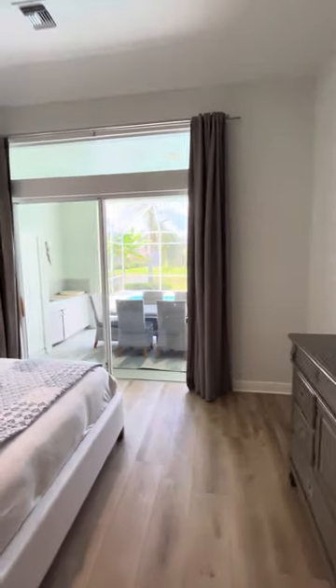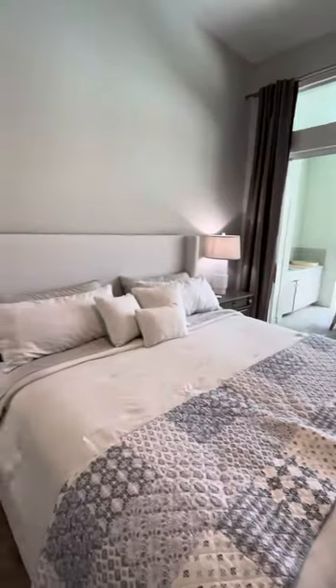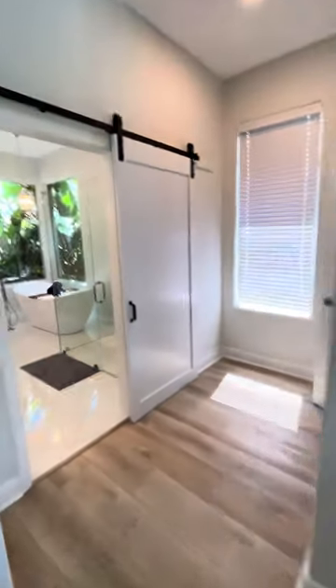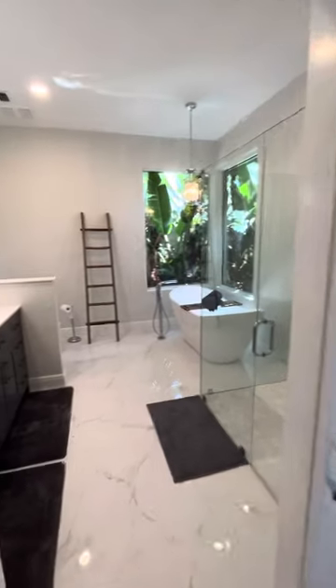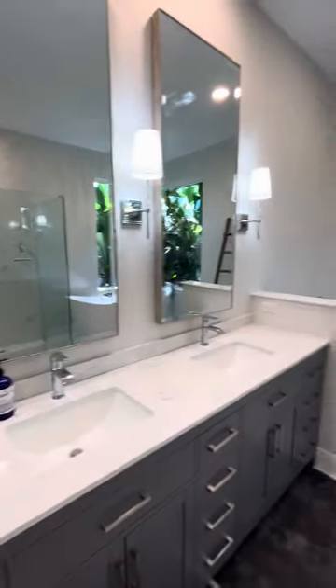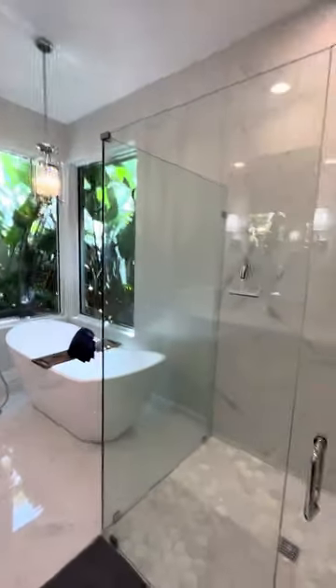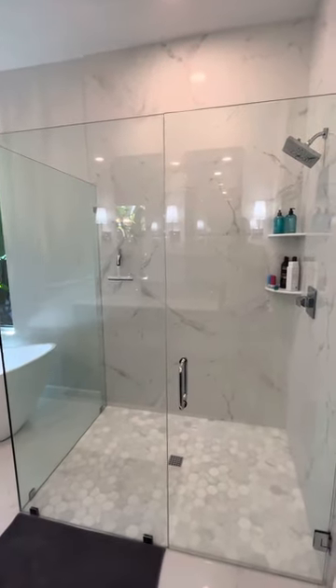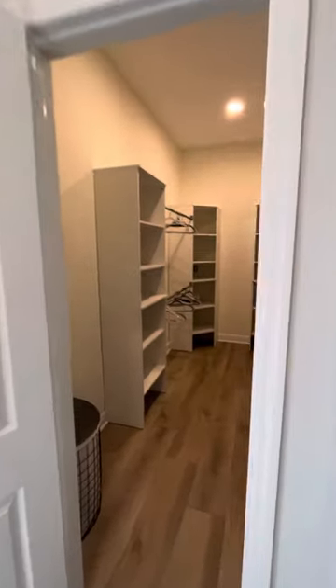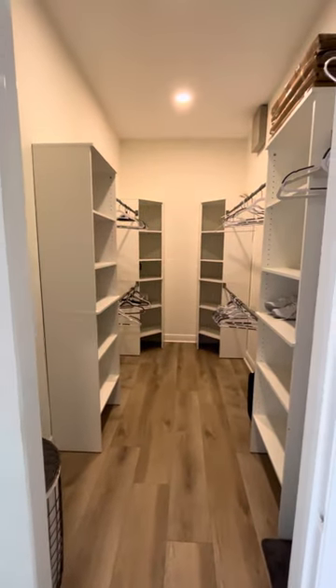This is the master bedroom, with sliders that open up to the back as well. Everything in the house is basically brand new — all new furniture, all bathrooms renovated, all new appliances. Here's the master bathroom — everything's new, great soaker tub, all-glass shower, which is great. We also have a walk-in closet here which can cover anything you need to store.